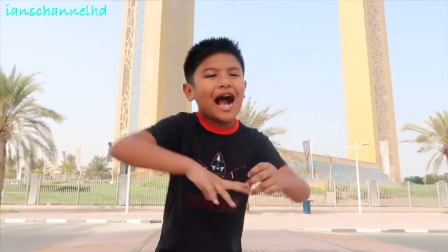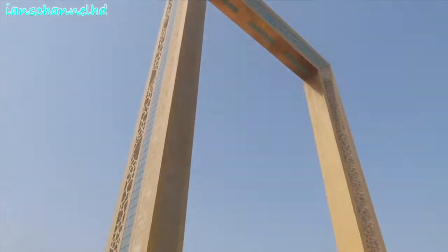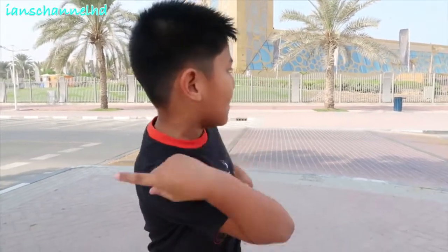Welcome to Dubai Frame! The Dubai Frame is a famous landmark in Dubai. Come and join me!